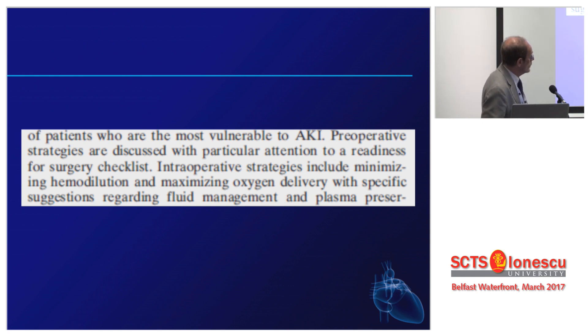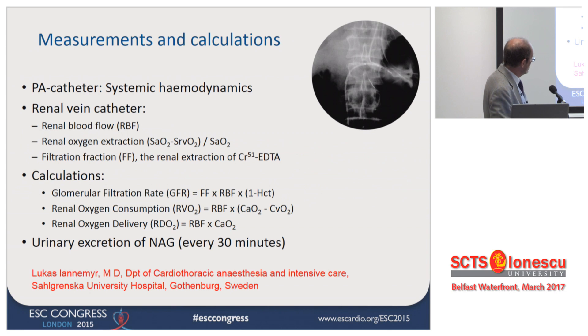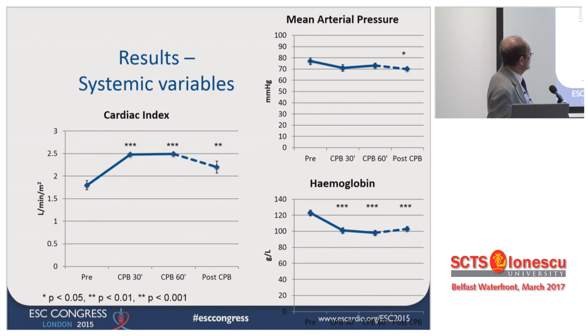A very experienced group in Gothenburg — the group of Sven-Erik Rixton — published this some months ago in Anesthesiology, and showed this data at the European Congress of Anesthesia a couple of years ago. They could do something very special: they placed a Swan-Ganz catheter inside the renal vein, so they could actually separate the kidney from other organs and look at oxygen delivery and oxygen extraction at the level of the kidney.